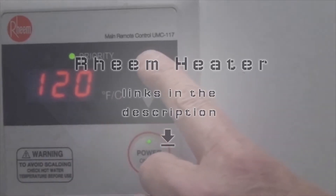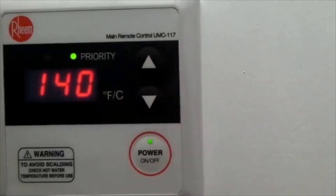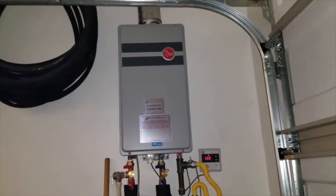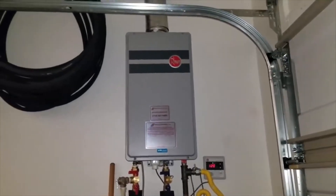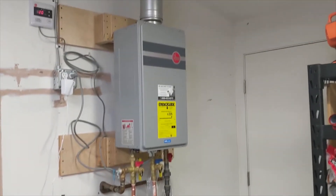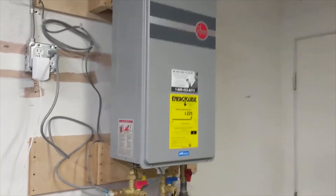This gas tankless water heater from Rheem comes with a 4-star rating, making it one of the most popular and best water heaters on the market. The product comes with something every buyer would want to hear: 94% energy efficiency. On top of that, the heater has its condensing heat exchanger made from stainless steel, hence the high energy efficiency coefficient.